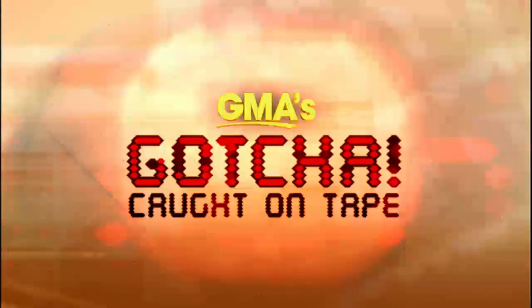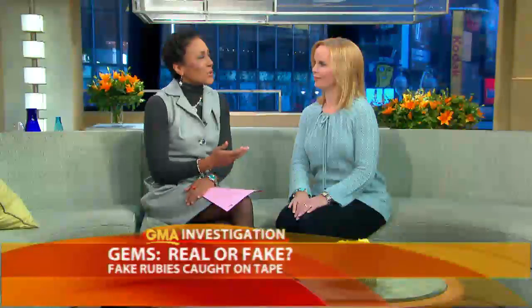A GMA undercover investigation. Imagine spending thousands of dollars on a piece of jewelry only to find out it's not what you paid for. It's happened to a lot of people around the country, and consumer correspondent Elizabeth Leamy is here to tell us what's going on. We're talking specifically about ruby jewelry and a relatively new category of ruby sold as the real deal — one you probably aren't aware of, and as we found out, neither are some of the people selling them.